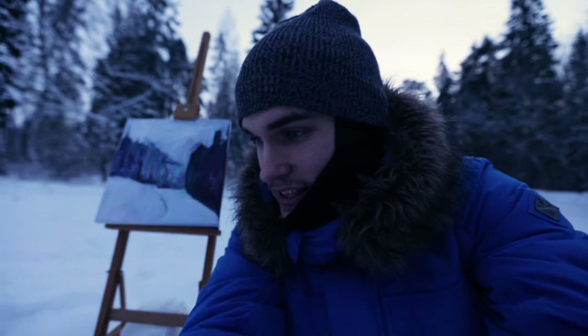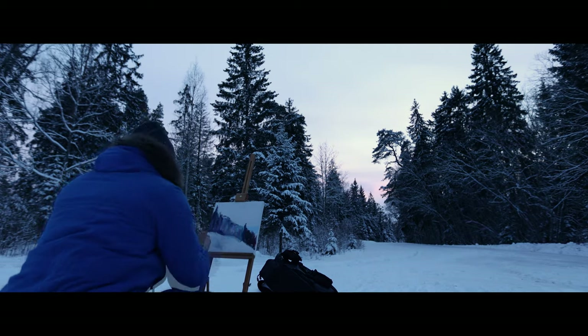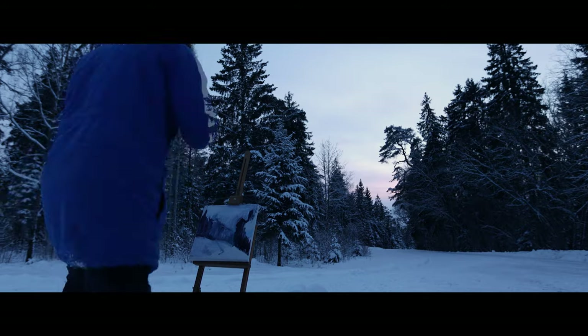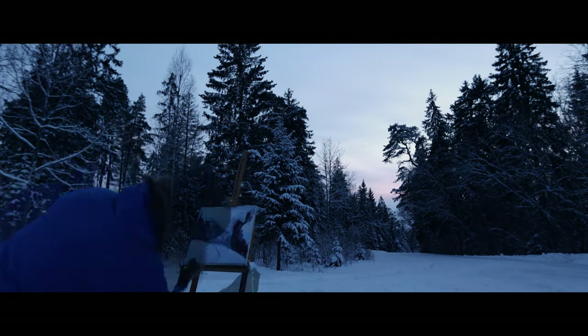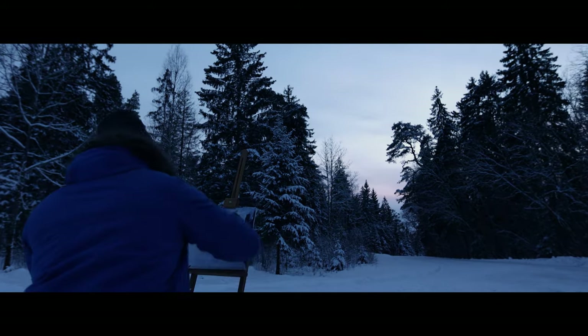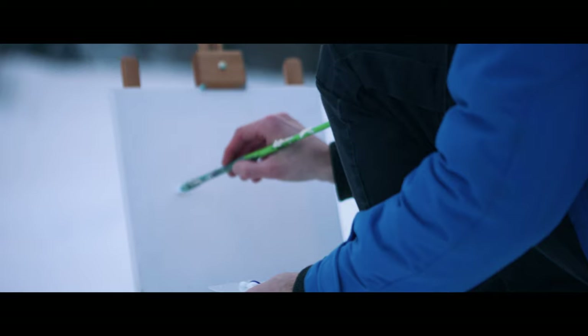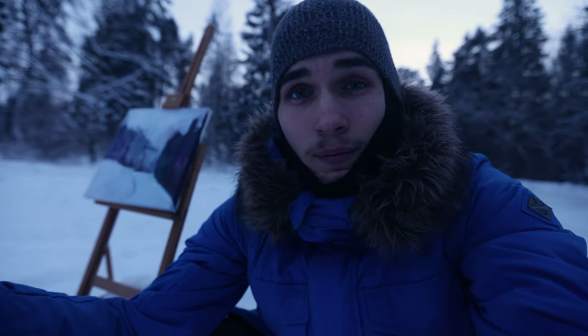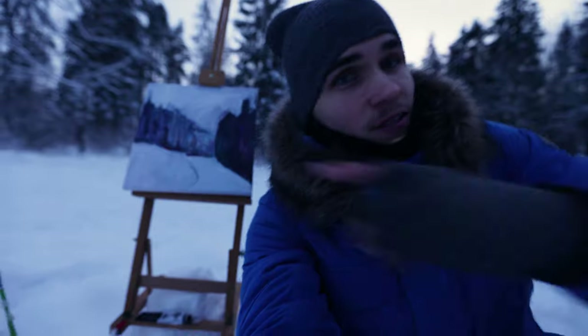The paints haven't started to freeze yet, so that's good. But I do want to try out painting in minus 17 to minus 25 degree weather as well, to see if it's even possible. So hopefully we get that kind of winter this year. Definitely subscribe to this channel to see me paint in minus 17 to minus 25 degree winter. But right now let's finish this one.